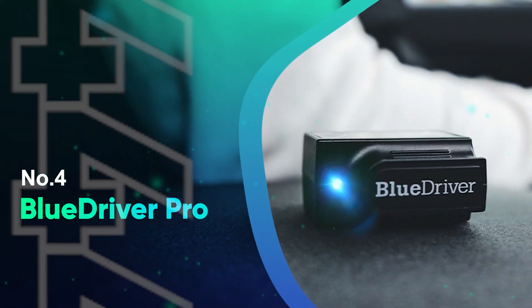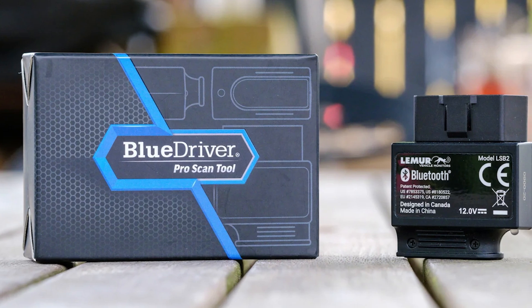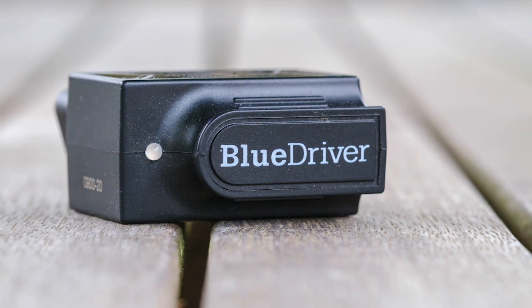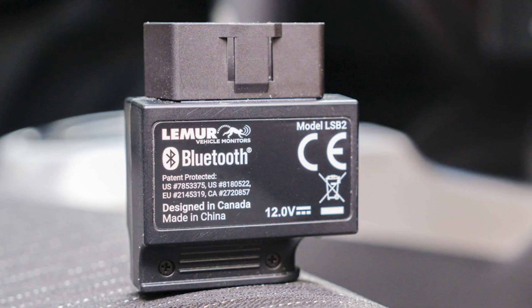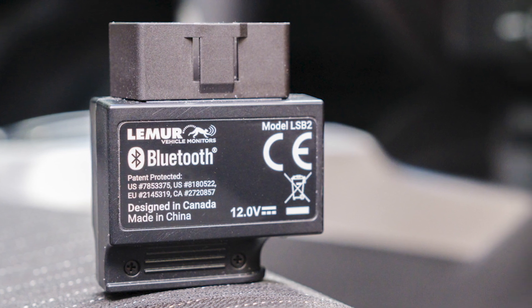Number 4: BlueDriver Pro. The BlueDriver Bluetooth Pro OBD2 Scan Tool is a professional-grade diagnostic tool that turns your iPhone or Android device into a powerful car scanner without any subscription fees. Plug the BlueDriver sensor into your vehicle's OBD2 port and connect wirelessly via Bluetooth to instantly read and clear check engine lights and access enhanced codes like ABS, airbag, TPMS, and more.